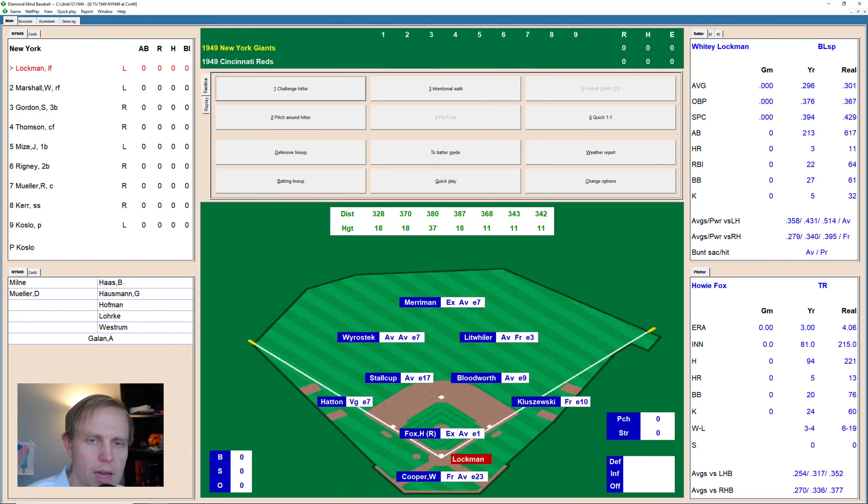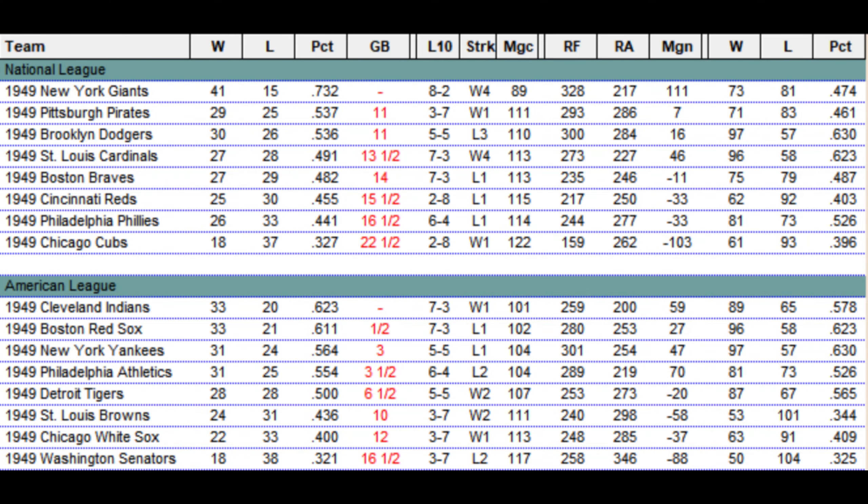Hey there guys, welcome back to 1949. We have the Giants at the Reds, and you know which team is favored here. We'll look at the standings quickly. The Giants are 11 games ahead of the Pirates and the Dodgers, sitting at 41-15. The Reds meanwhile are 25-30, 15.5 games back, but not quite as close to last place as they were in real life. Not much of a race in the National League, but that's why we play these games.